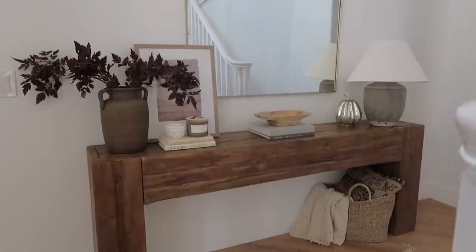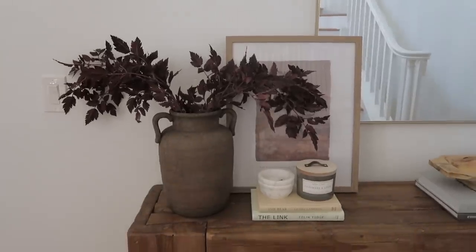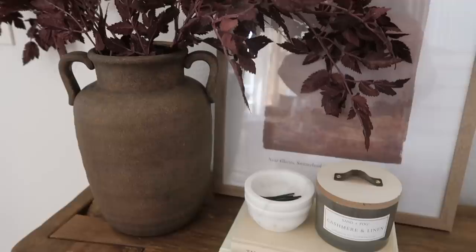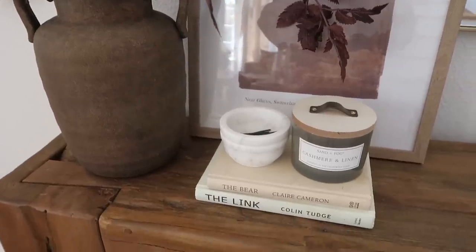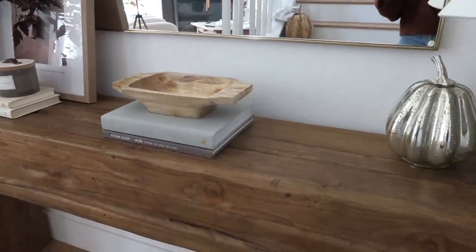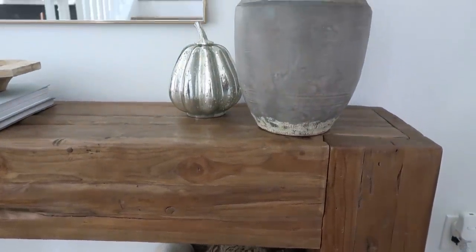This is the finished look for the entryway — very simple, lots of styling going on, definitely a lot more than I'm usually used to but I do love it so much. I might end up moving a couple things here and there, but so far I love this look. I might actually end up changing the lamp, but other than that I think I like everything.